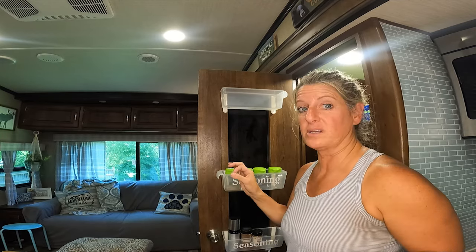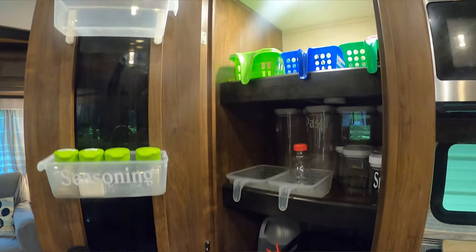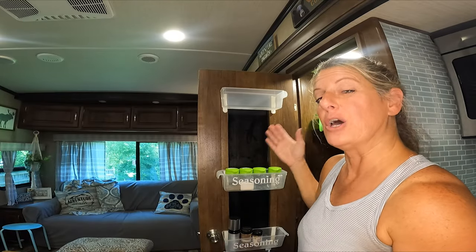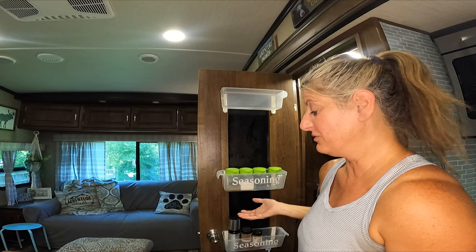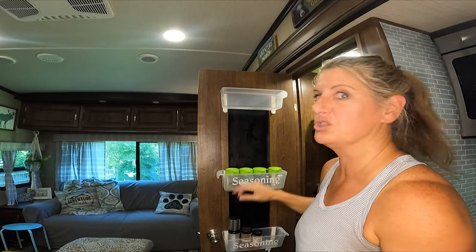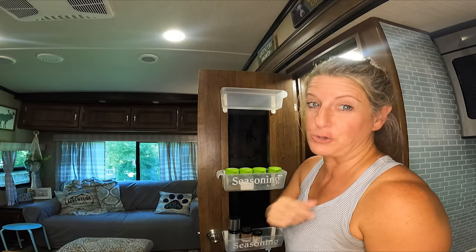Another great place to utilize for organization is the back of your doors. This is wasted space, and I took a bunch of Dollar Tree items and made my spice rack on the inside of the door with a bag rack. I love this mod, and it was super cheap. Organization doesn't have to be expensive in your RV.